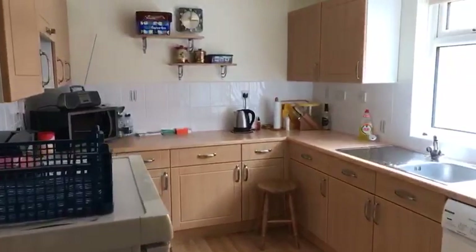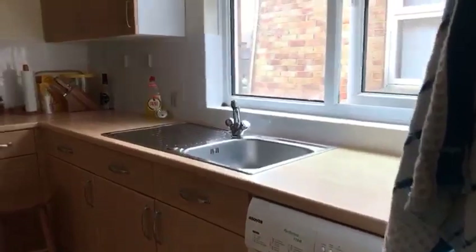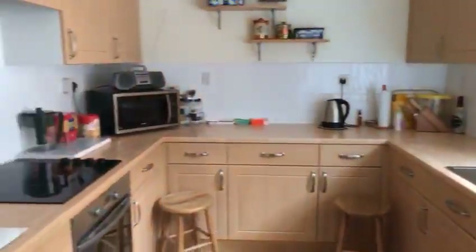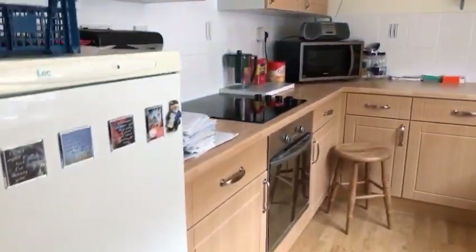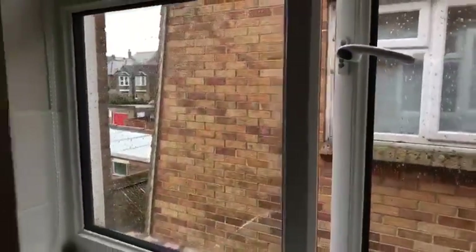Then into the kitchen, which is 12 foot 10 by 8 foot 7 — a nice modern kitchen. You've got a nice beech unit, space for your fridge freezer, built-in oven, hob, and extractor hood over. Space for your washing machine, and then a double glazed window to the side.